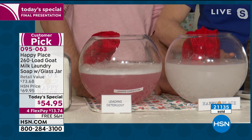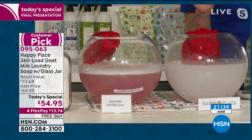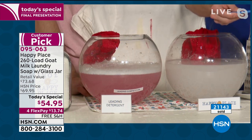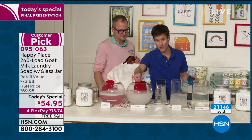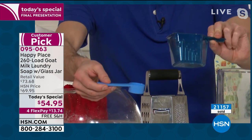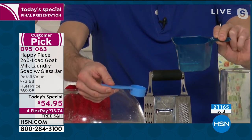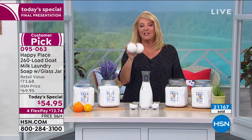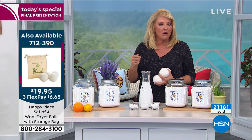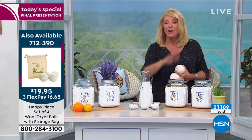It makes it great for front loader machines. You can use the Happy Place with cold water and you just need that one tiny little scoop. This little scoop will do an entire load of your laundry, in comparison to this scoop, which is what the leading detergents tell you to use. You're going to open it at home and see that little teeny scoop and go, oh no, I don't trust it because I'm used to using these big scoops. Don't do it — listen to what the guys are saying.